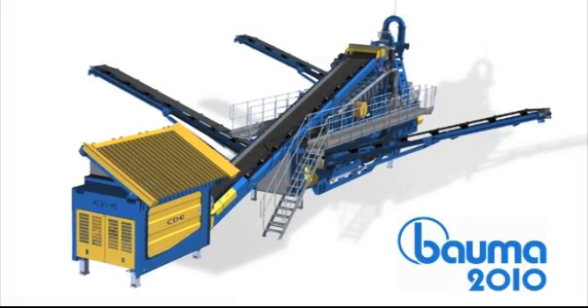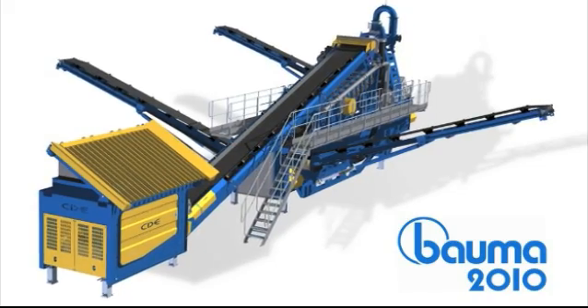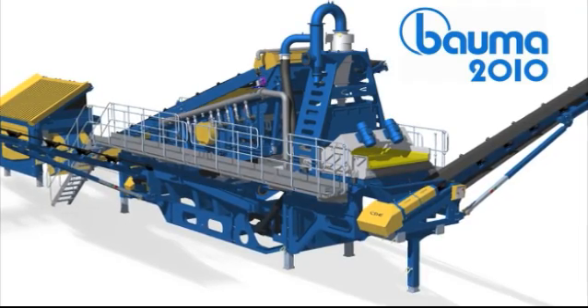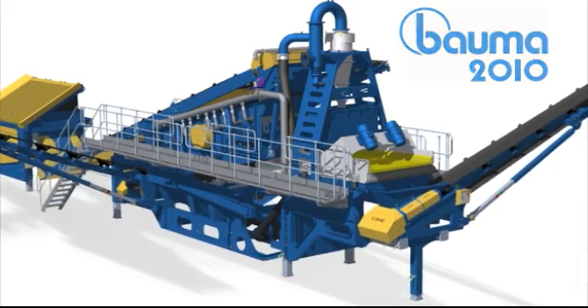Bauma 2010 sees the introduction of a piece of equipment set to revolutionise the mobile washing plant market throughout the world. CDE will be using their attendance at Bauma 2010 to launch the new M2500 concept to the global minerals processing market.